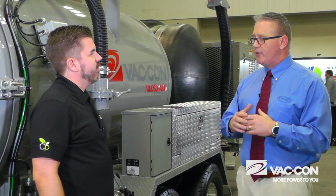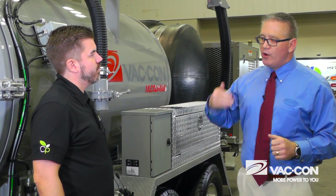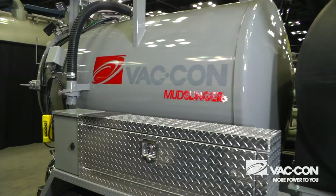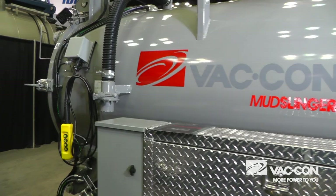Today, with all the utilities that we have buried underground, it's becoming more and more common — they will not let you do mechanical means of excavation. That's where you use air and water vacuum technology to excavate, so you don't damage the utilities under the ground.